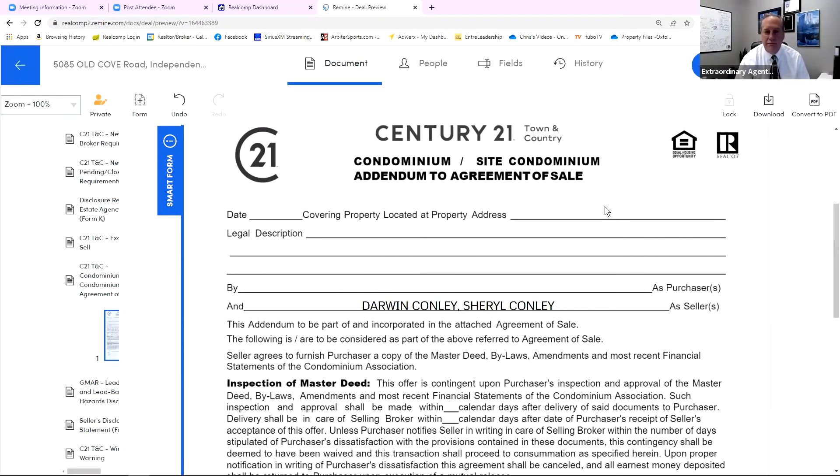Welcome back. Darwin Conley, director of agent performance and development. What we're going to look at next is the condominium — slash site condominium, otherwise single family residential dwellings developed under condominium laws — as an addendum to the agreement of sale. So what we know is it's a condo. If it's a site condo, again a single family residential dwelling that has a legal description that says 'unit number,' this will need to accompany it. This is something we're going to post in the MLS with our disclosures so that when somebody writes an offer, if they do not have this, we will have it there for them to complete. Let's talk simply about what it is.